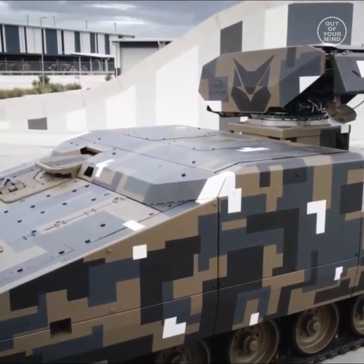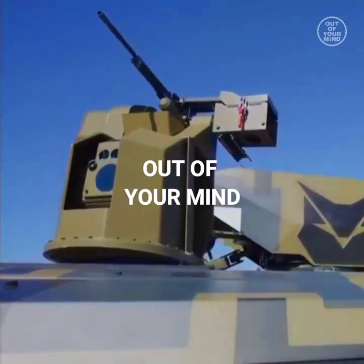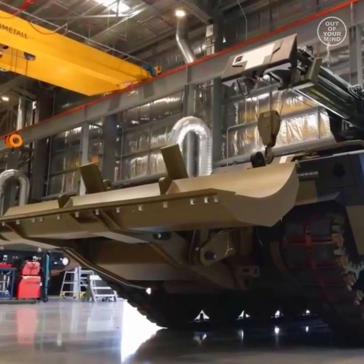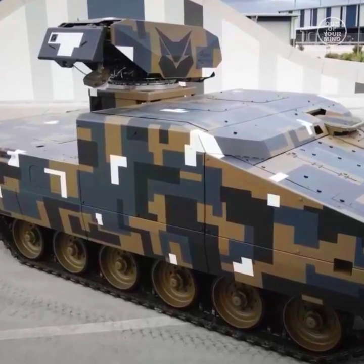This vehicle can be used for recovery, repair, maneuver support, and logistical operations. The Lynx CSV offers significant flexibility and can be modified to suit different mission requirements.